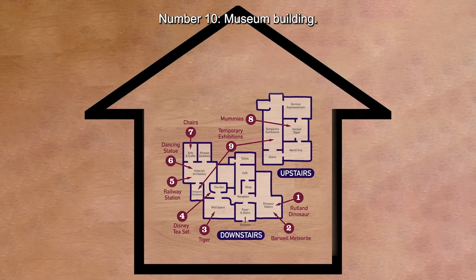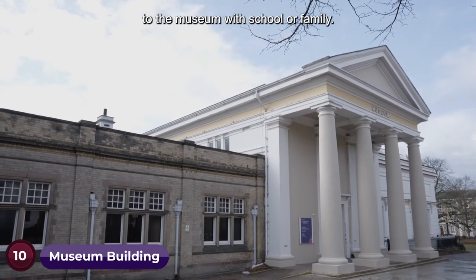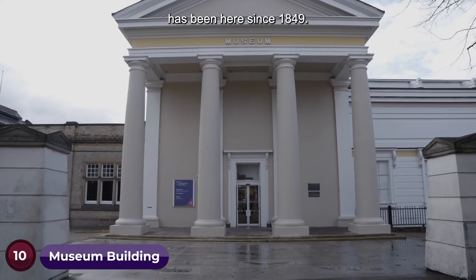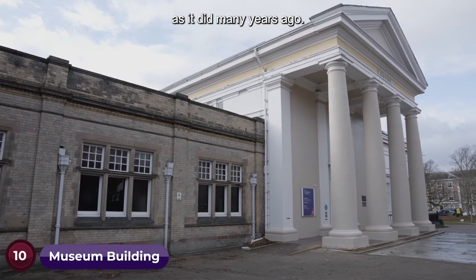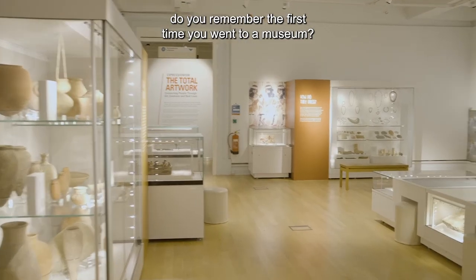Number ten: the museum building. As children, we all remember day trips to the museum with school or family. This well-known city centre attraction has been here since 1849. The striking entrance looks as familiar now as it did many years ago. Start a conversation by asking: do you remember the first time you went to a museum?